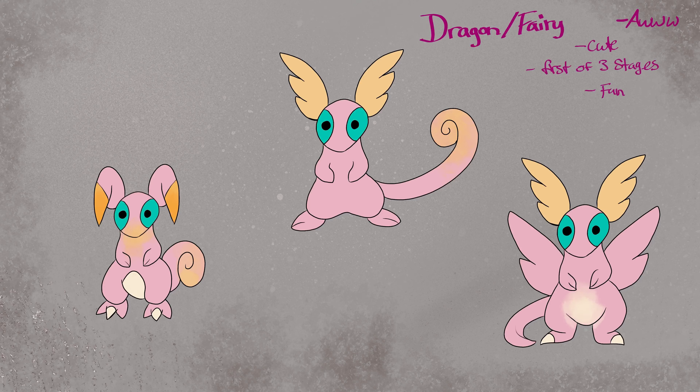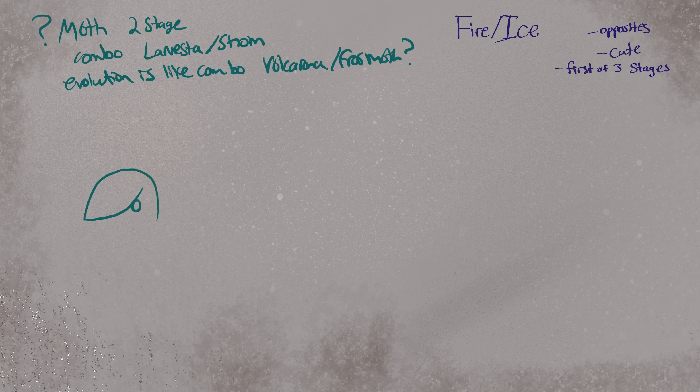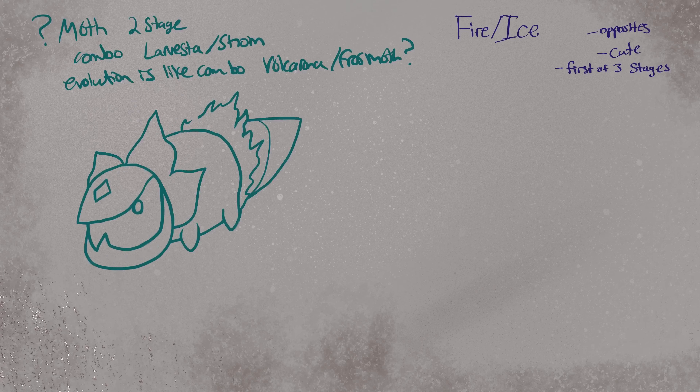Now on to the dragon fairy. Dragon fairy just seems like an adorable option, so here I am working through several sketches of an idea. I really like the head design with the wing ears so I used that as a base and made several different options. Here I line out three of my favorites and work on a general idea for the designs. I couldn't actually narrow it down any better than these three because I really liked all three, so if you could vote in the comment section below on which ones you prefer, that would be helpful.